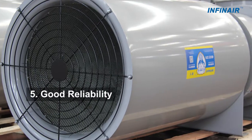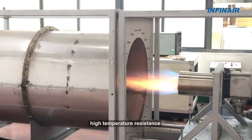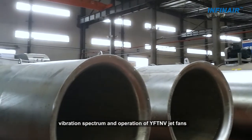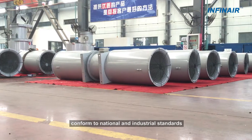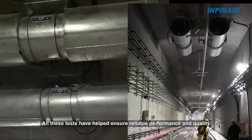5. Good Reliability: Tests on performance thrust, high temperature resistance, sound, vibration spectrum, and operation of YFTNV Jet Fence conform to national and industrial standards. All these tests have helped ensure reliable performance and quality.